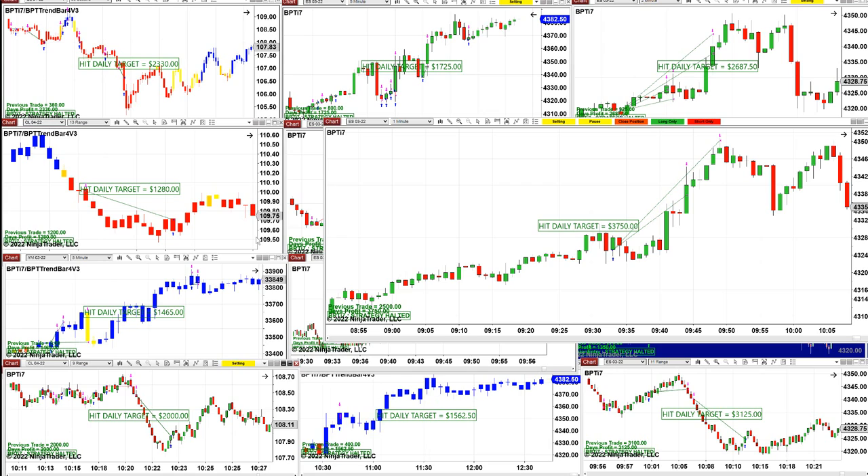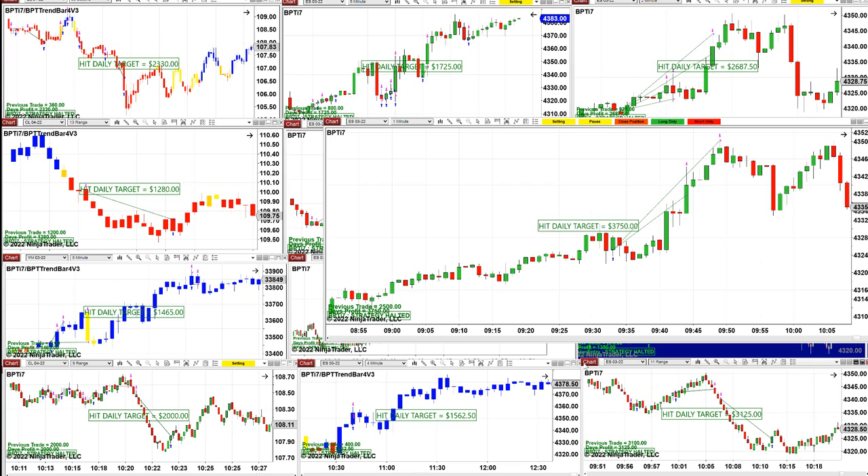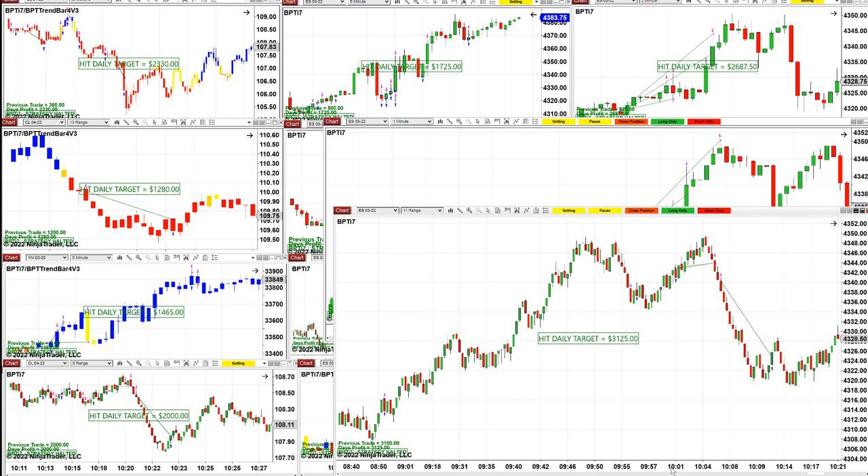The CL 9-range is $2,000. The 55-second did much better. ES four-minute did $1,500. Then the 11-range on the ES was a beautiful trade — one break-even and then it took a beautiful entry, perfect exit, and we were done by 10:14.